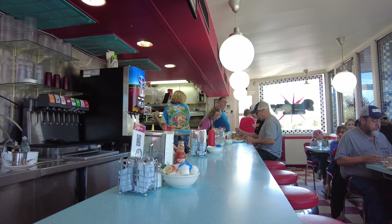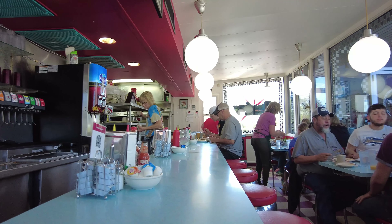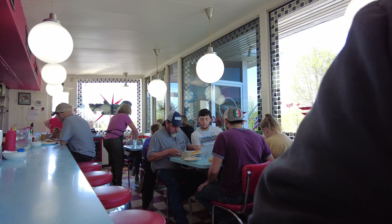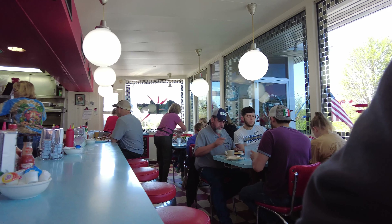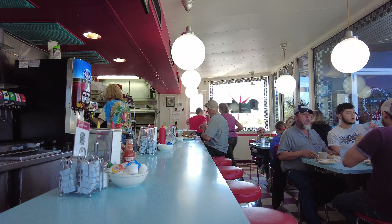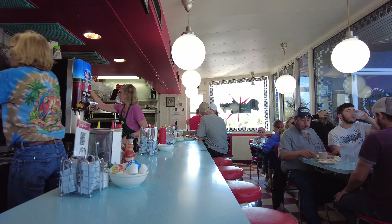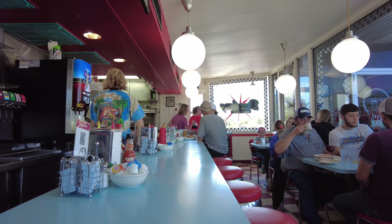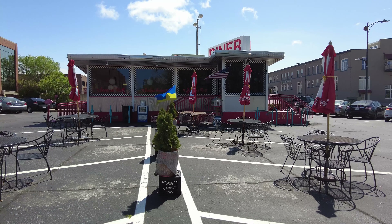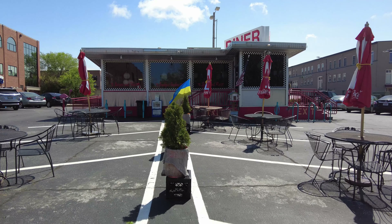I'm gonna sneak a peek at this — a fine example of a Valentine Diner. These were made in Wichita, Kansas by the Valentine Manufacturing Company, named after Arthur Valentine, the founder. Alright, one last look at the diner before we leave and move on.